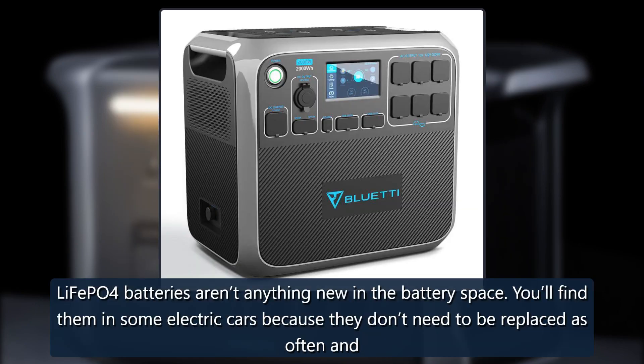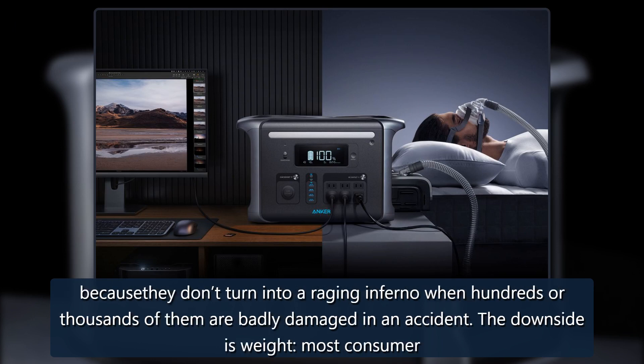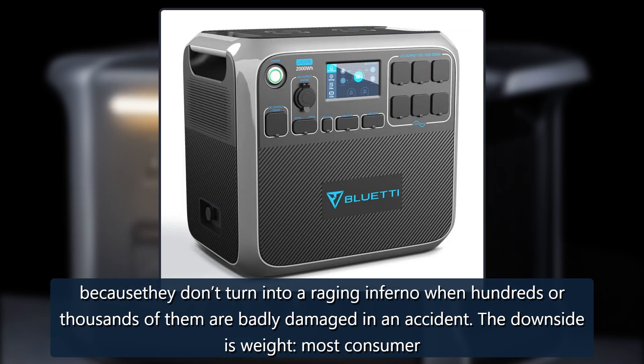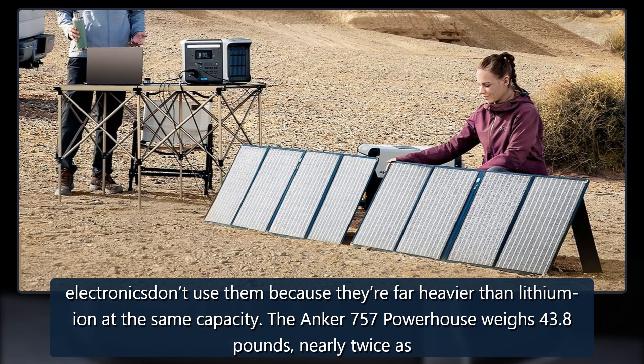LiFePO4 batteries aren't anything new in the battery space. You'll find them in some electric cars because they don't need to be replaced as often and because they don't turn into a raging inferno when hundreds or thousands of them are badly damaged in an accident. The downside is weight — most consumer electronics don't use them because they're far heavier than lithium-ion at the same capacity.